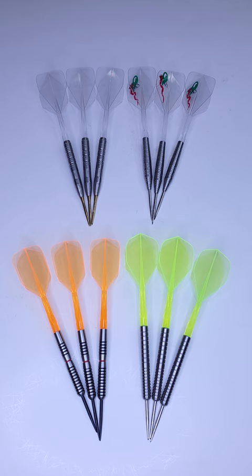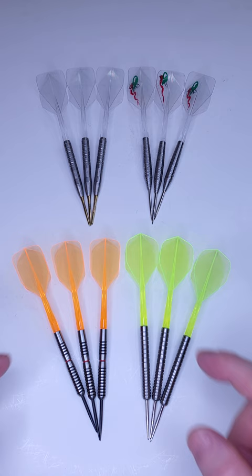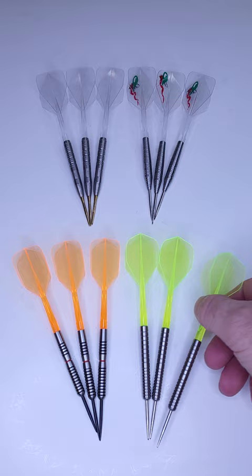As the title states, are $20 darts any good? Well, of course they are. If you follow this channel for any length of time, you'll know that great darts don't have to cost a lot of money. All four sets I'm about to show you are less than $20 US dollars, all four sets coming from Darts Clearance.